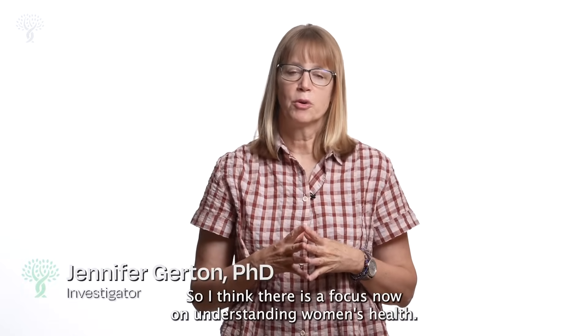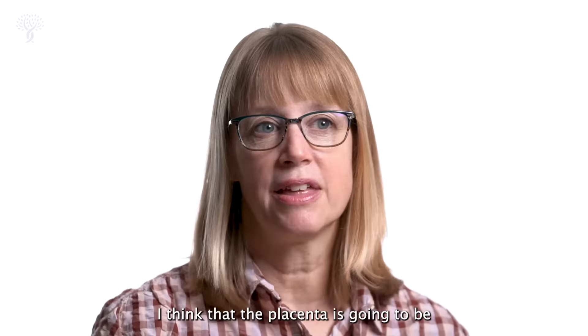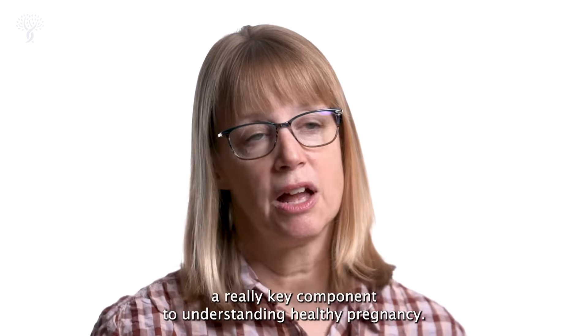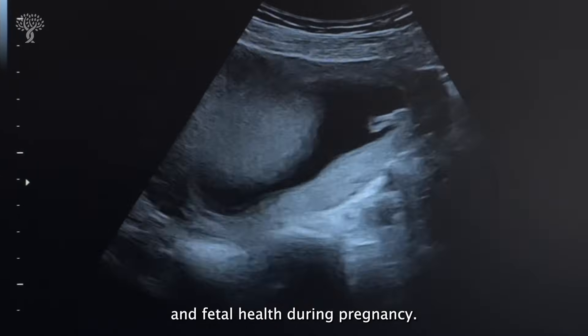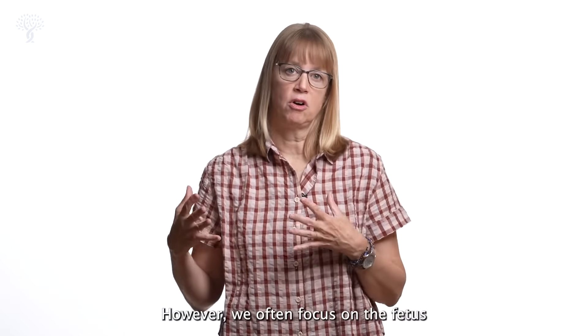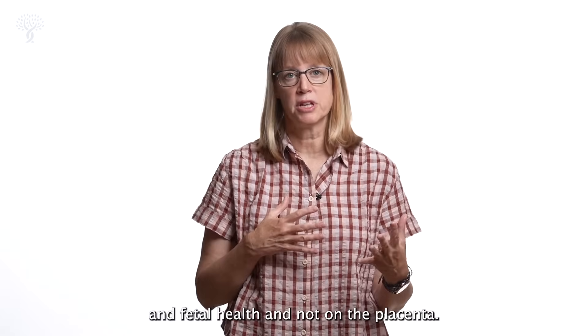There is a focus now on understanding women's health. The placenta is going to be a really key component to understanding healthy pregnancy. The placenta is really essential for both maternal and fetal health during pregnancy. However, we often focus on the fetus and fetal health and not on the placenta.